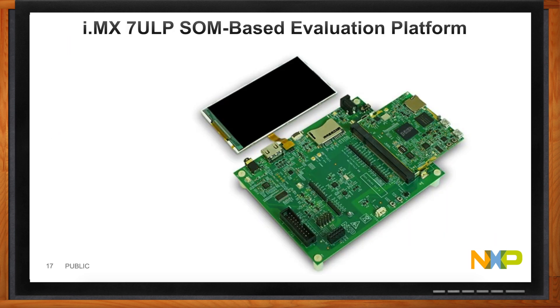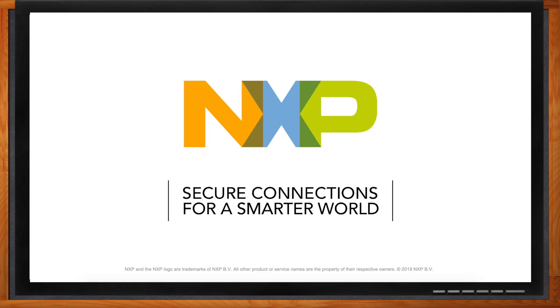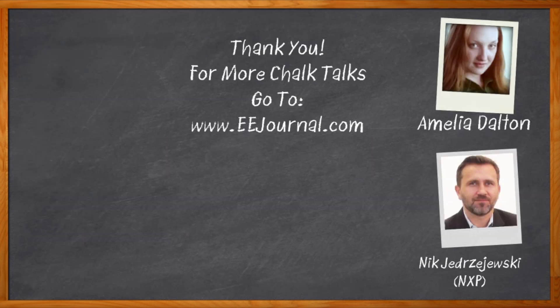How would I get started? You can go to nxp.com where you'll find a plethora of information on the 7ULP — documentation, schematics, layout files, BOM, BSP, and SDK. You can also purchase the i.MX 7ULP EVK, which is optimized for power and for a four-layer board design to really cut down on cost. You can also click the link to go to the Mouser.com page for more information. That's all the time we have today — thank you so much for joining me, Nick. For Chalk Talks, I'm Amelia Dalton from EEJournal.com. For more Chalk Talks, head over to the Chalk Talk section of EE Journal, or head over to YouTube — keyword: EE Journal.